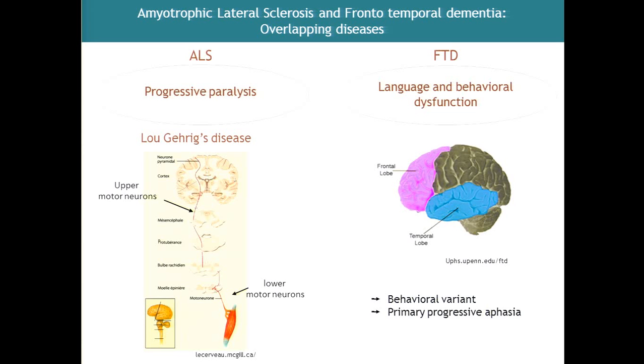Frontotemporal dementia is characterized by language and behavioral dysfunction, and compared to Alzheimer's disease, the memory is really well preserved. It is characterized by behavioral abnormalities mostly involving abnormal social interaction, typically with disinhibition and impulsive behaviors. There are also language dysfunctions that can be more or less severe, and groups of patients have been clinically defined depending on what is most prominent in the phenotype.